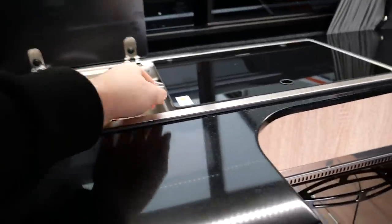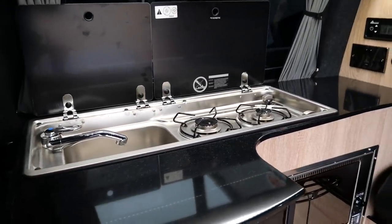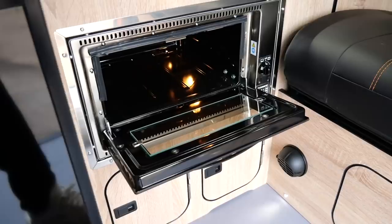On the side of the fridge you also have a portable table that comes with a pole, allowing you to attach it to the floor should you want to eat or work on the go. If cooking isn't your thing and you just want cheese on toast, there's a Dometic grill below that — perfect for quick meals.